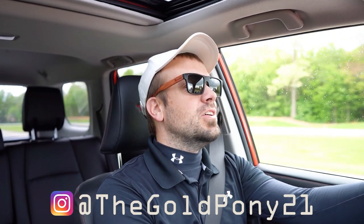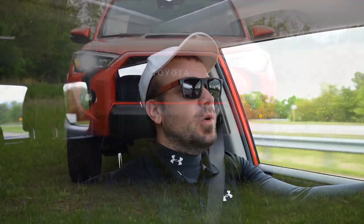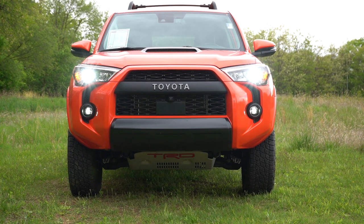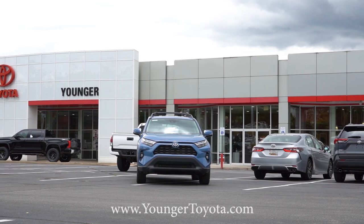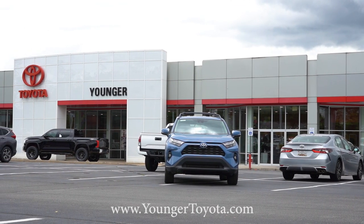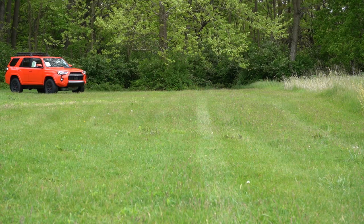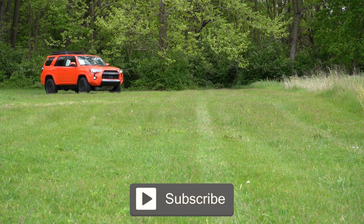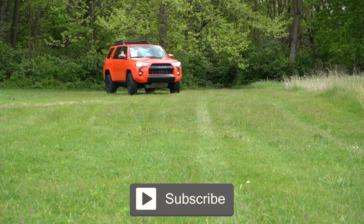What is up you guys, welcome back to another one. If you're new to the channel, I am Gold Pony, your new car, truck, SUV reviews on YouTube. Today we are in the brand new 2023 Toyota 4Runner TRD Pro, courtesy of Younger Toyota in Hagerstown, Maryland. For more information on their inventory, please feel free to check out the link in the description box below. We are in this one today because this is the ultimate off-roading 4Runner with incredible reliability to go along with it.